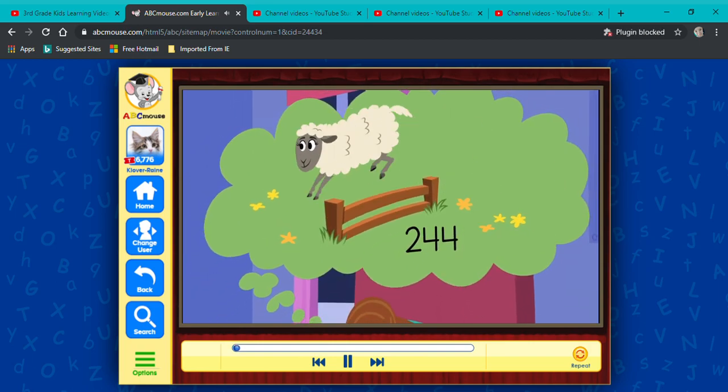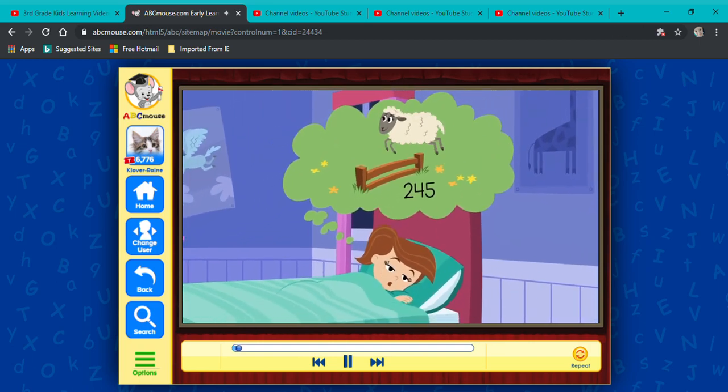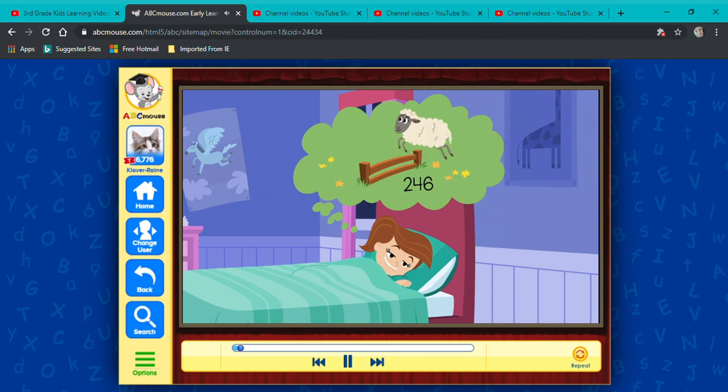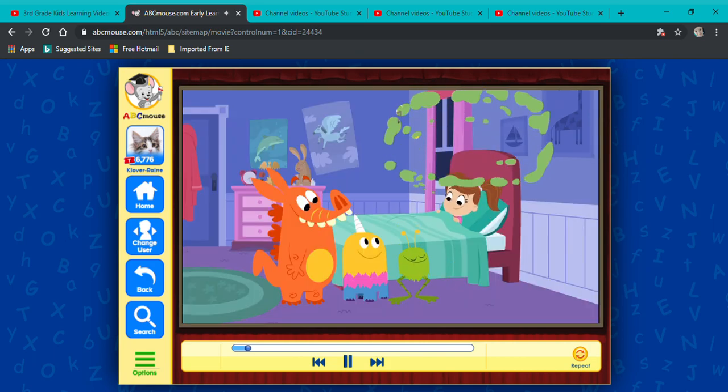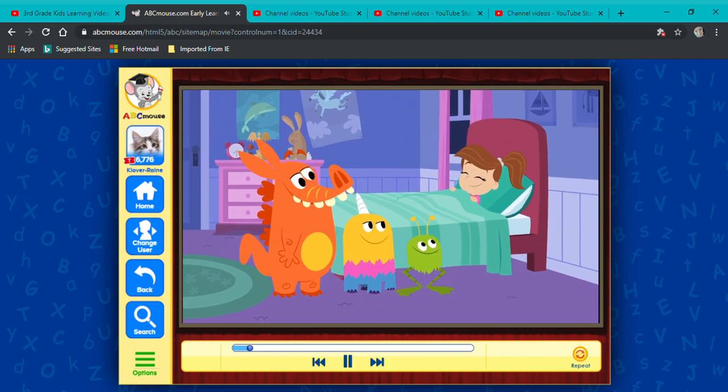After a busy day at school, Alice was imagining and counting sheep to help her fall fast asleep. 247... Hiya, Alice! Nice sheep! Very woolly! Hey, little monsters! Yeah, counting sheep always helps me fall asleep.